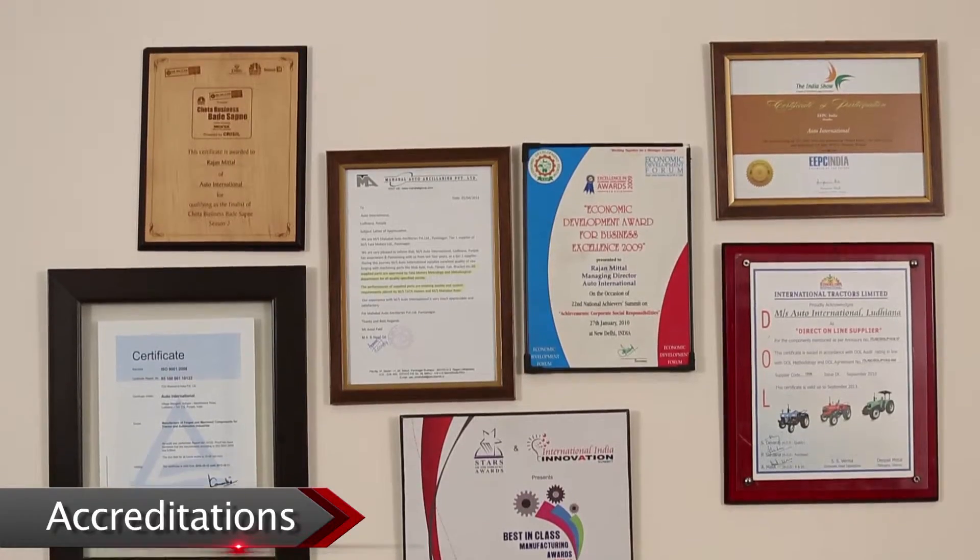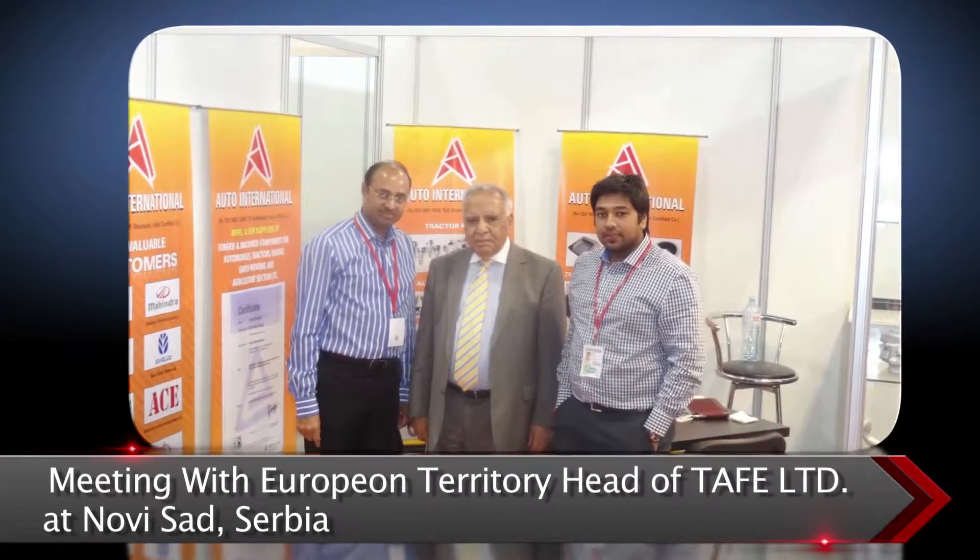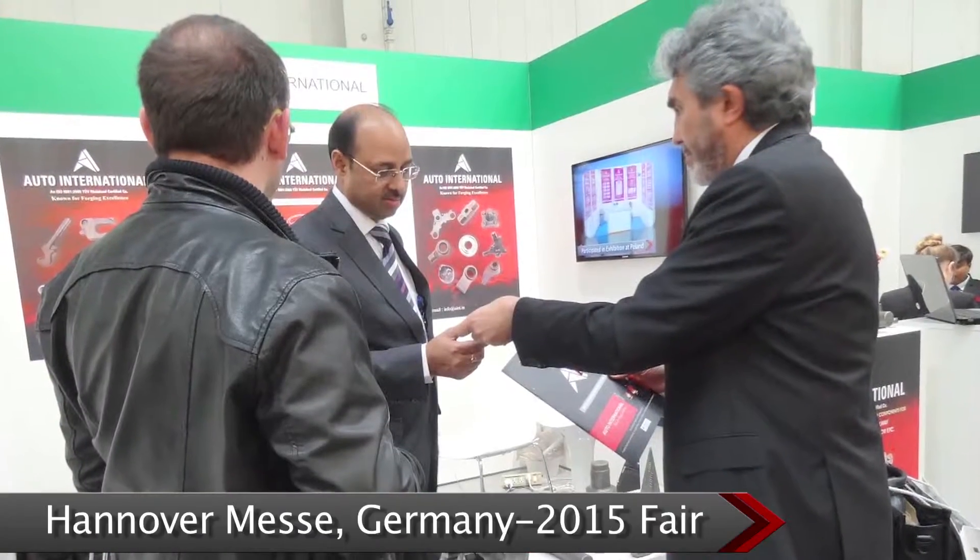Great laurels have been achieved by our socially responsible company. We also take part in national and international trade fairs, often for direct interaction with our target audience.